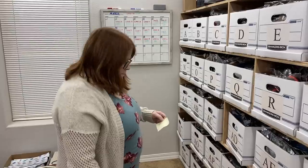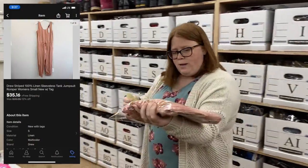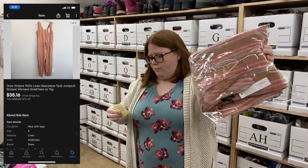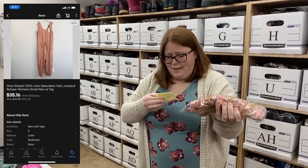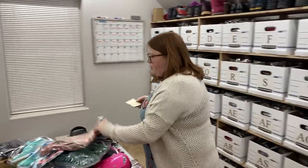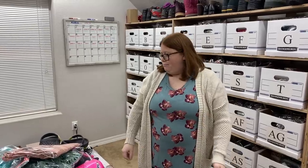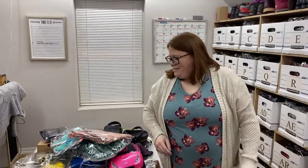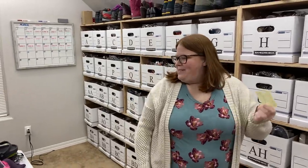Box AX — this is the brand Drew, which I've never sold before. The retail price was around $200, but it only sold for $35.16. I only paid $5 for it end-of-season clearance last year, so I was very happy with that. It shipped out for about $4. Is Drew like Drew Barrymore or something? No, I think it's just a fancy brand — I think they sell it at Anthropologie.